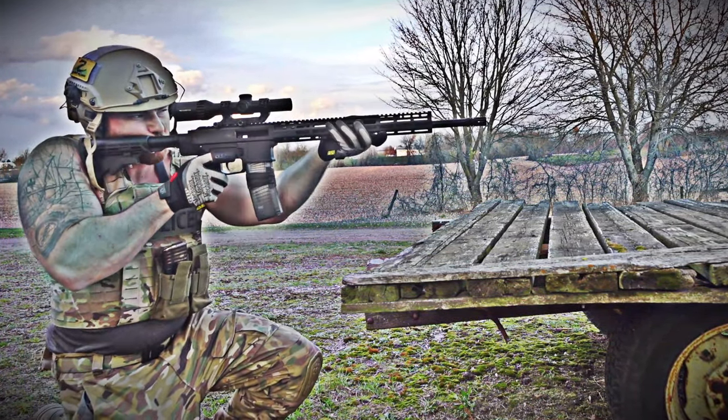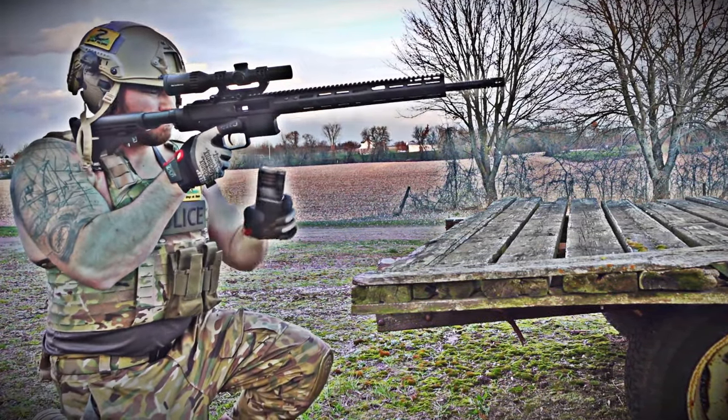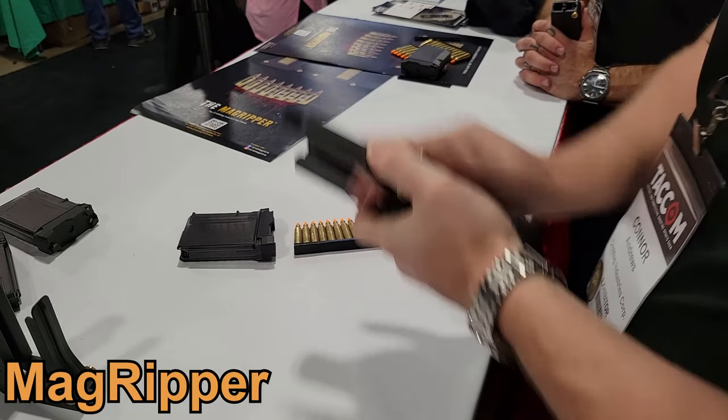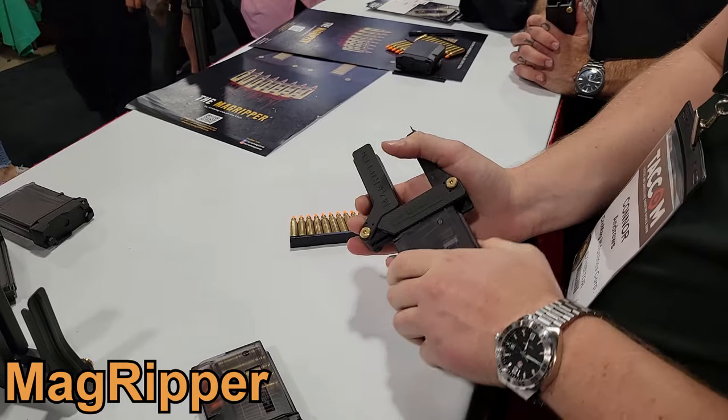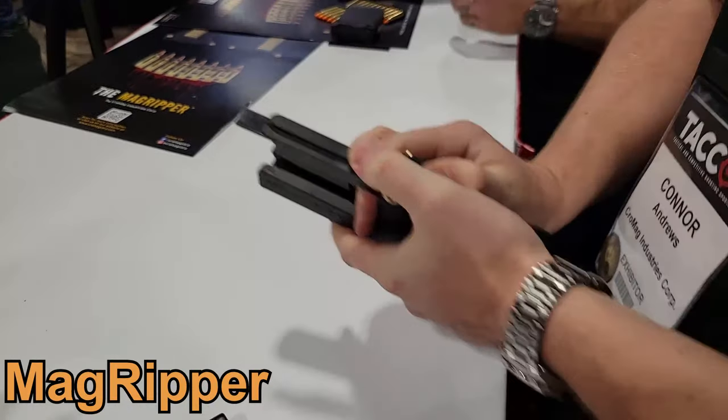While we're talking about AR-15 magazines, we ought to talk about the Magripper. If you're looking to load a lot of AR-15 magazines at once, the Magripper might be your friend. You simply put a bunch of rounds in the Magripper and just stuff them into the magazines.